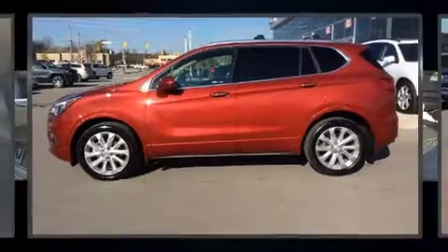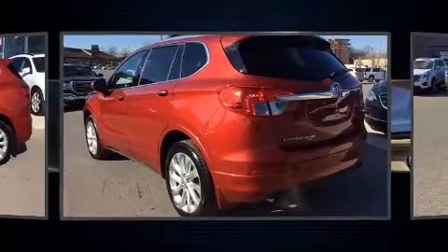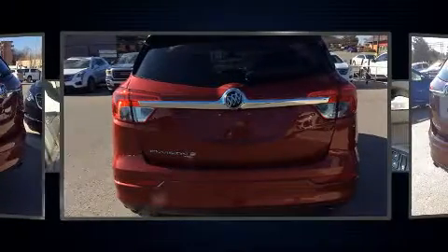You can expect a lot from the 2016 Buick Envision. A wealth of standard features mean that you no longer have to sacrifice, like all-wheel drive, a rear window wiper, a blind spot monitoring system, a heated steering wheel, and much more.